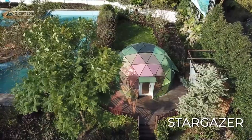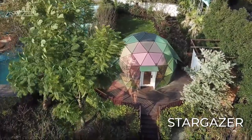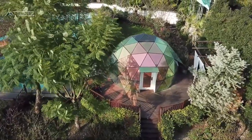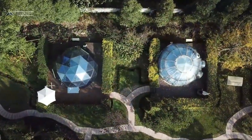Geodesic domes have become one of the most popular types of outdoor hospitality lodging structures. These products, which look like igloos, trace their origins to the Arctic and the Scandinavian countries where they once were a part of everyday life.